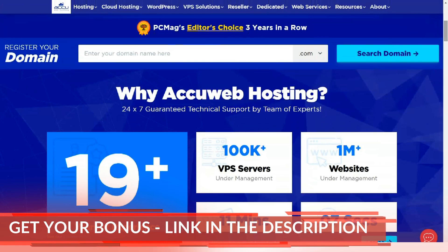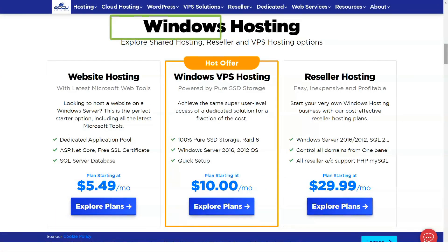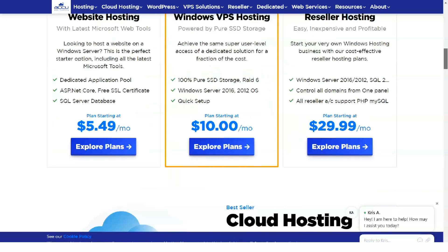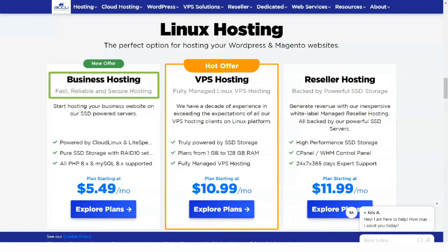AccuWeb Hosting, at a reasonable price, offers excellent uptime, helpful customer service, and a Windows Server Operating System option for your website. More importantly, its amazing dedicated hosting plans are where this web hosting service stands out.